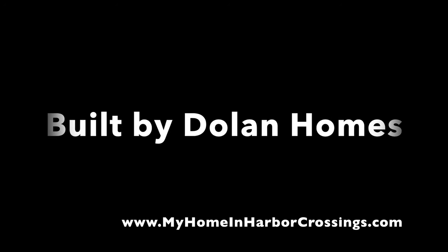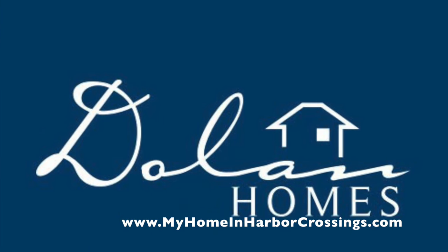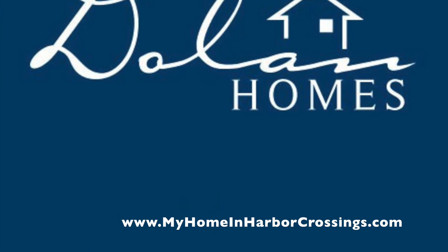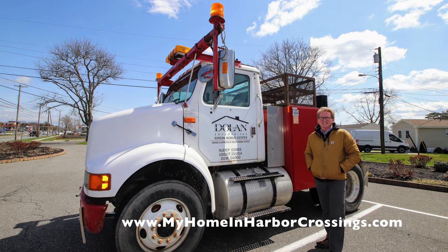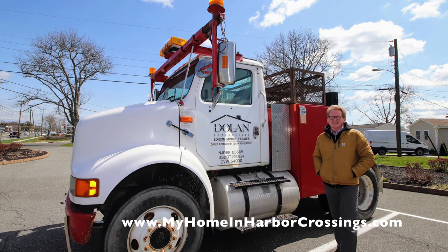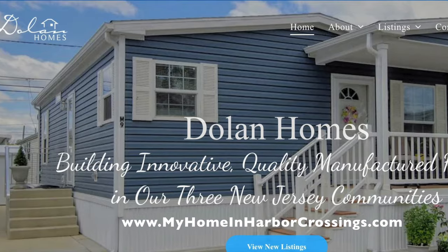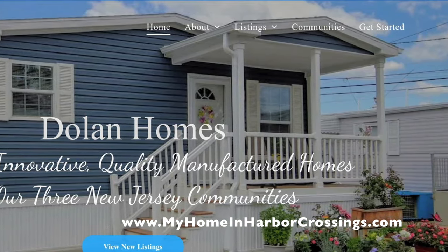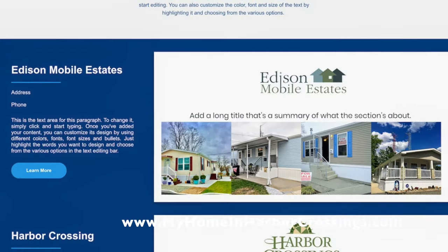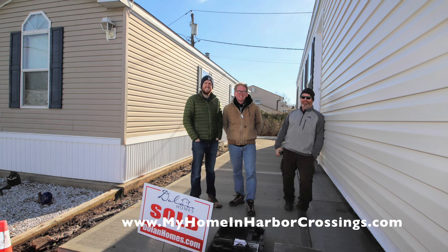Harbor Crossings is a Dolan Homes community owned by the Dolan family. We're a small family business and we've been in operation for almost 40 years. This is Robert Dolan, who is the managing member of Dolan Homes. We build innovative quality manufactured homes in our three New Jersey communities: Edison Mobile Estates, Harbor Crossings, and Carteret Mobile Park.